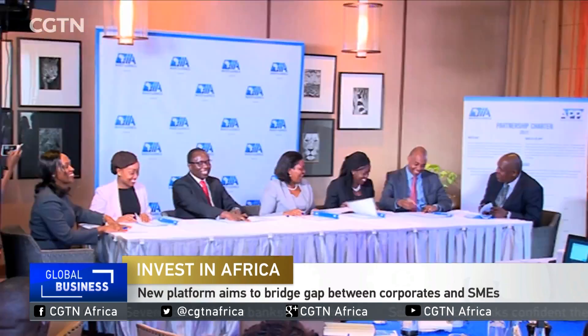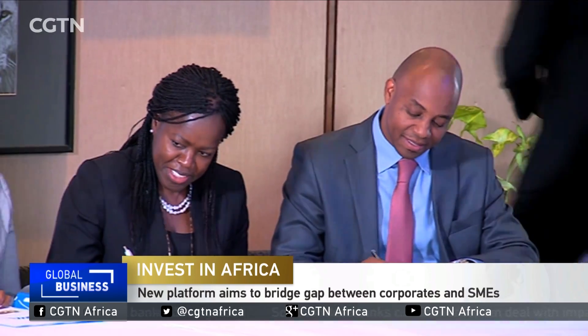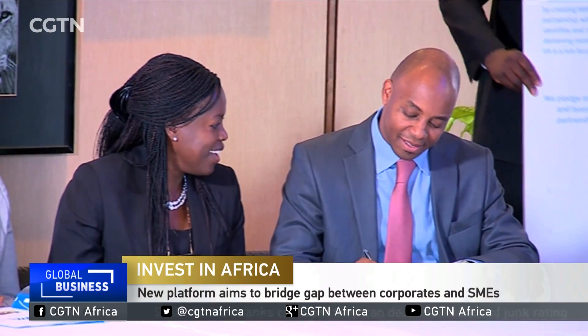Now let's turn to essentially the core of this program: SMEs. Invest in Africa is a partnership of leading private sector businesses. It's launched the African Partner Pool over here in Kenya. The platform is essentially designed to bridge the gap between much larger organizations and local SMEs, allowing them to do business a lot more efficiently together.